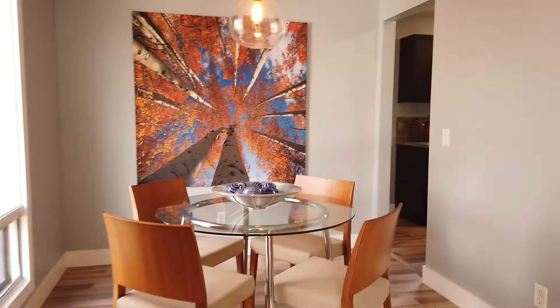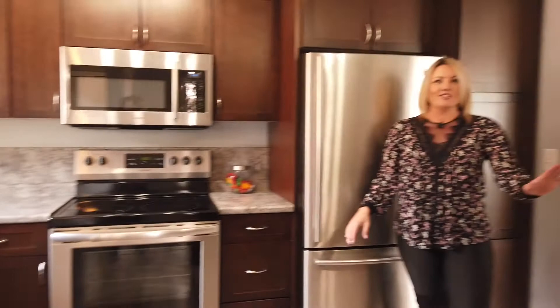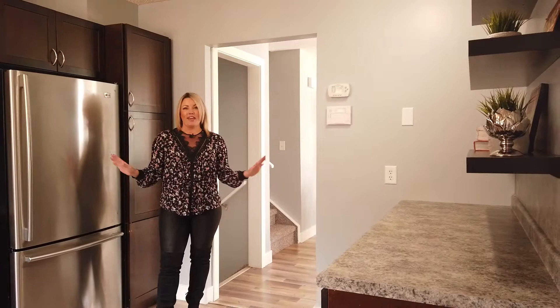As you come around into the kitchen, you're going to notice that there's a lot of counter space, lots of cabinetry, and sleek stainless steel appliances. This home has been recently painted, the carpets are new, and the floors have been updated, so there's really nothing that needs to be done to it.